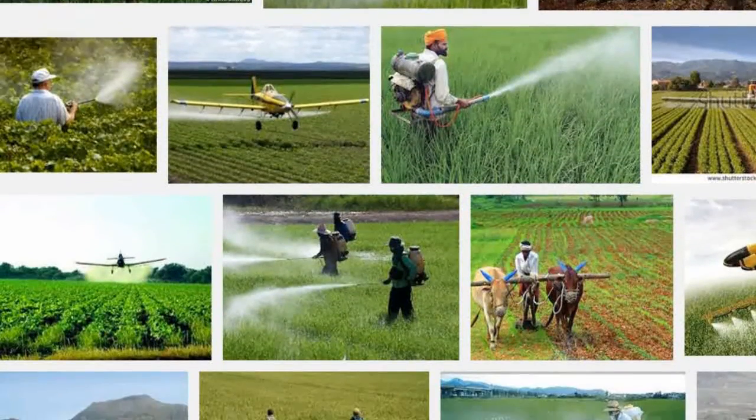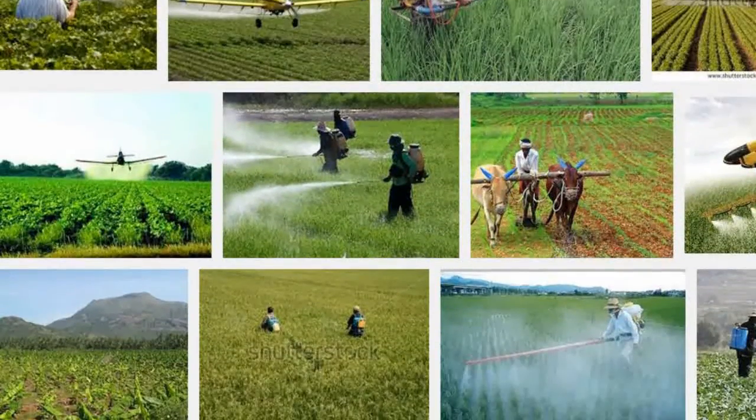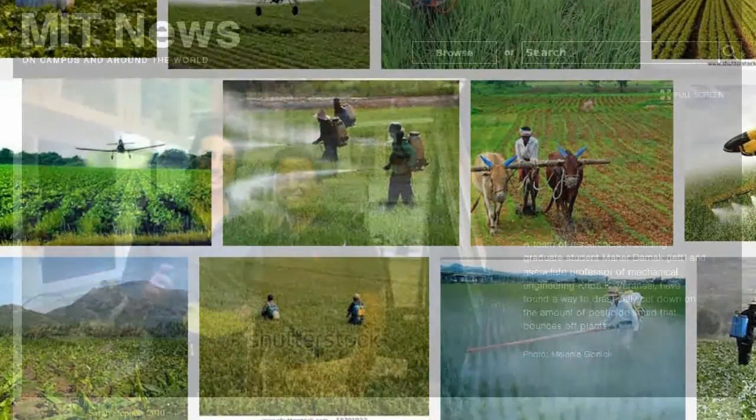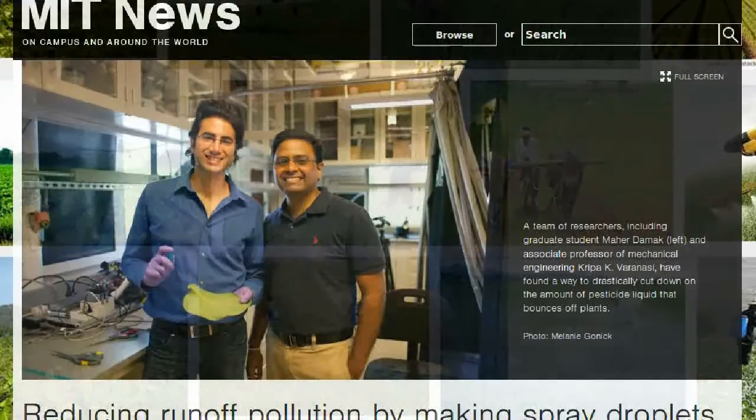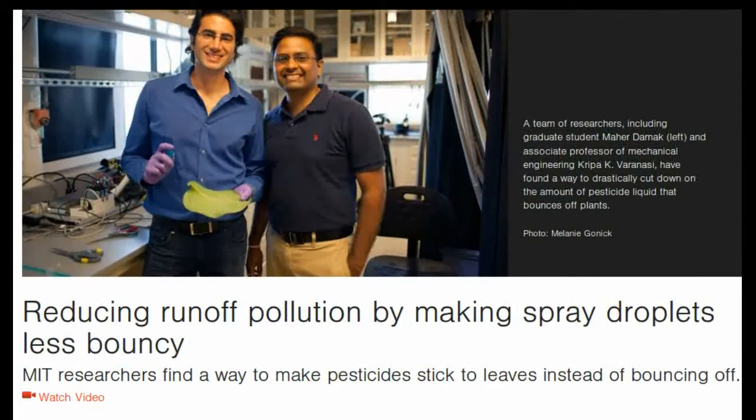But a team of MIT researchers aims to fix that. By using a clever combination of two inexpensive additives to the spray, the researchers found they can drastically cut down on the amount of liquid that bounces off.